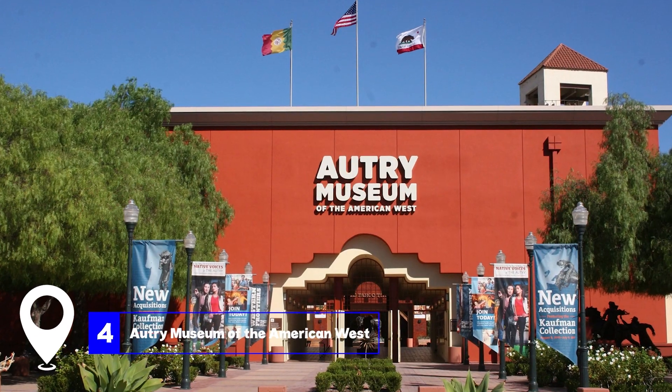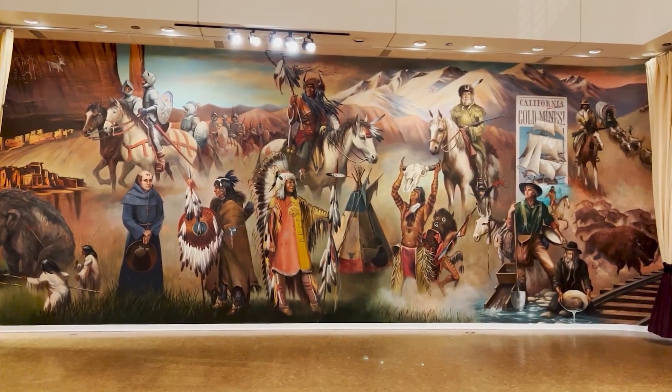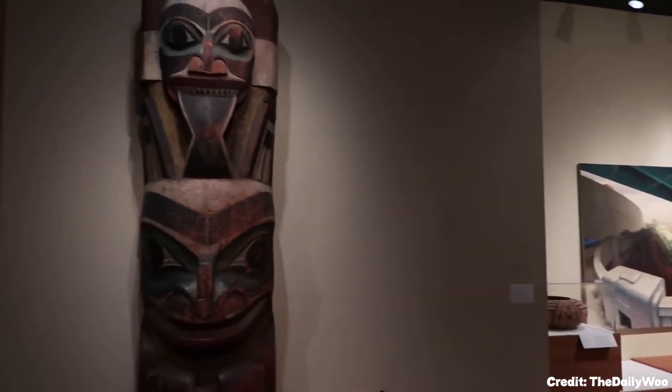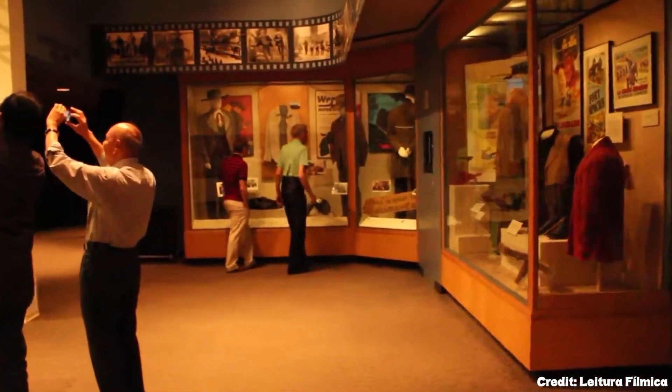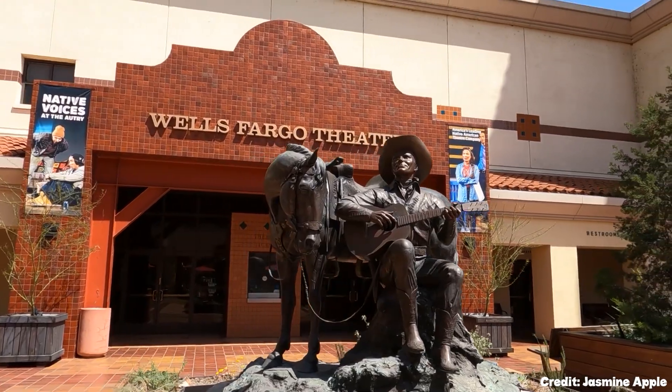At number four, we have the Autry Museum of the American West. Opened in 1988, this museum is dedicated to telling the story of the American West through a variety of exhibits and events, including lectures, film festivals, and musical recitals. It also houses an art gallery named Art of the West.